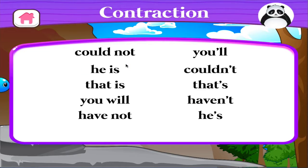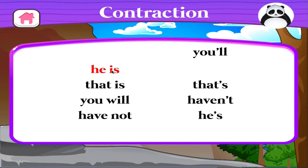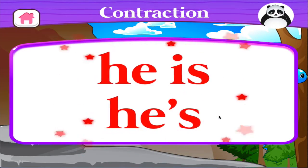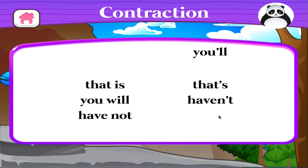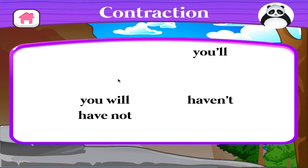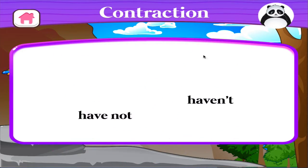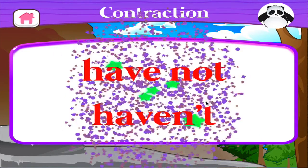Match the contractions to the origin. Could not — couldn't. He is — he's. That is — that's. You will — you'll. Have not — haven't.